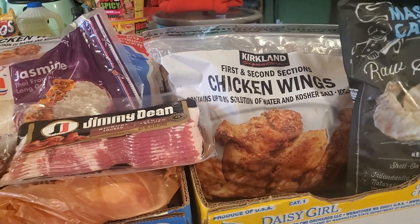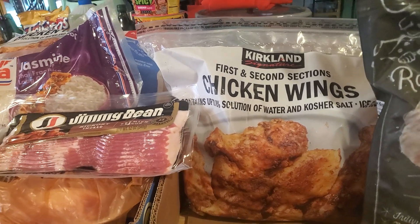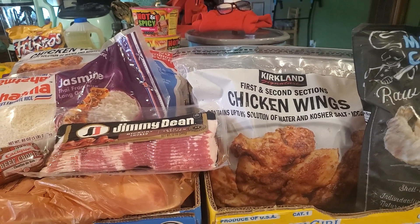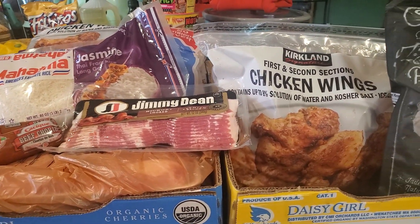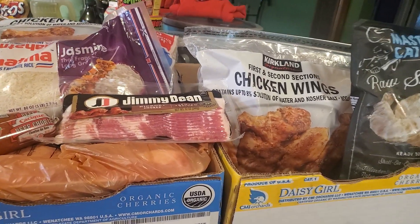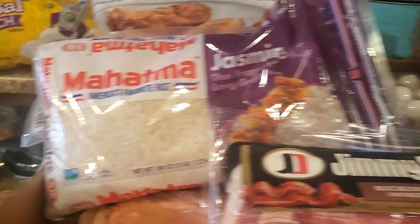Good morning, beautiful people. It is Friday morning, 10:40. I have a Costco haul and a Food Max haul. You can tell Costco food from Food Max. I'm going to go through this real fast.